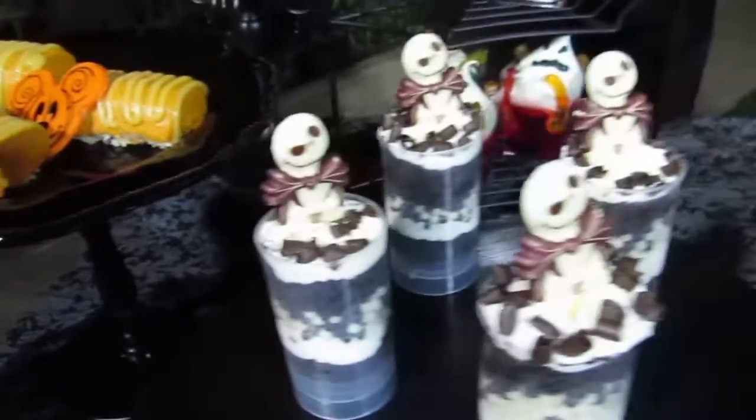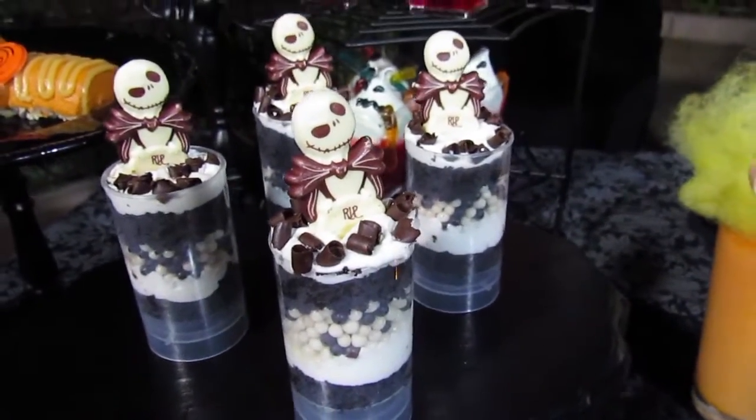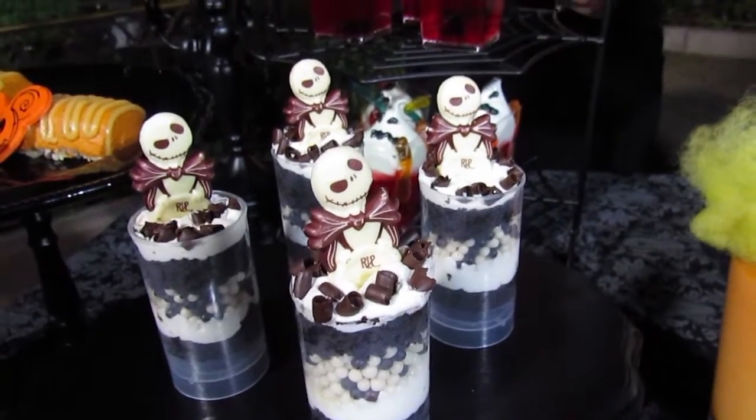We have a Jack Skellington Push Pop which is brought back from last year as a guest's favorite. It's a buttercream chocolate cake with chocolate crisp pearls.